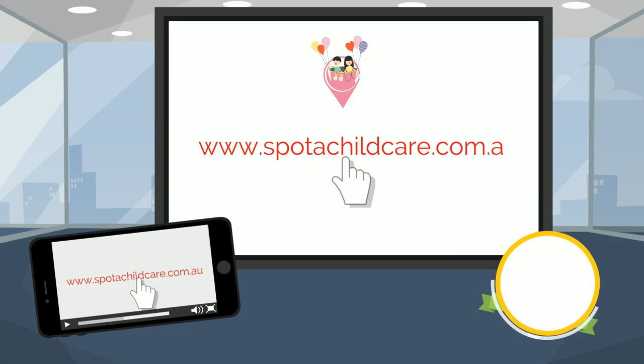Join Spot a Child Care today by registering at www.spottachildcare.com.au.